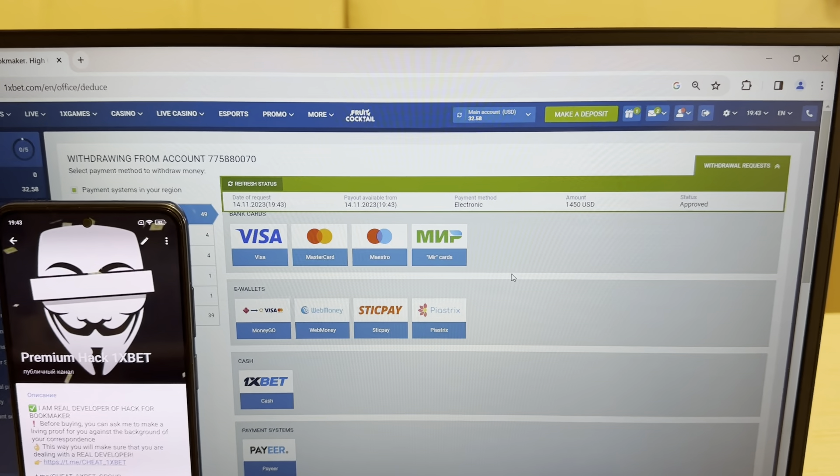Look at this guys, now I'm withdrawing my money to my Visa card because I won this money with my working hack. Yes, I show you my hack works perfectly. Now I wait for the new status on my money guys, and you can do it like me — write me in my Telegram channel if you want my working hack. You can see guys, status: approved. Refresh my balance — I withdrew my money. Bye bye.